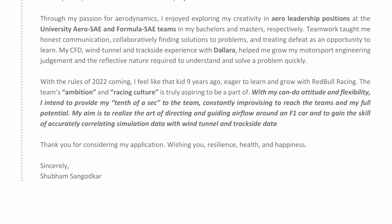I think I went a bit overboard with that last objective statement. One thing I would definitely change is 'accurately correlating simulation data' — I'd replace 'accurately' with something like 'gain the philosophy or the flow processes of correlating simulation data,' because it really isn't that accurate. Then I close with: 'Thank you for considering my application. Wishing you resilience, health, and happiness.' Even though it's a small line, it tells the HR a lot about me — that I'm personal in my engagement and communication. It was a time of COVID and I was wishing the reader resilience, health, and happiness because we were all going through tough times.